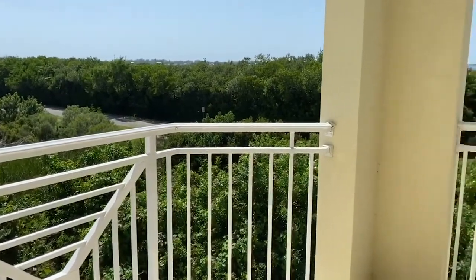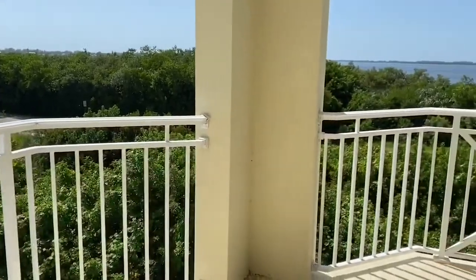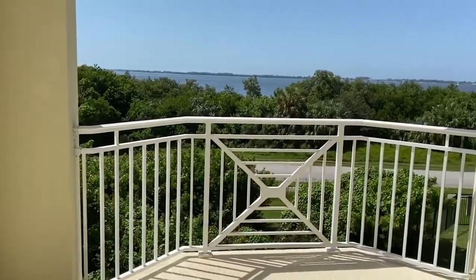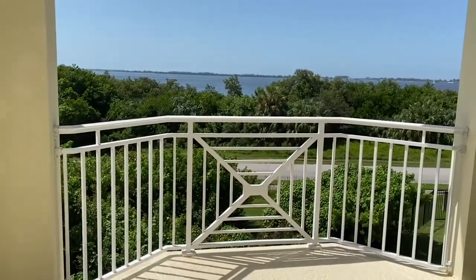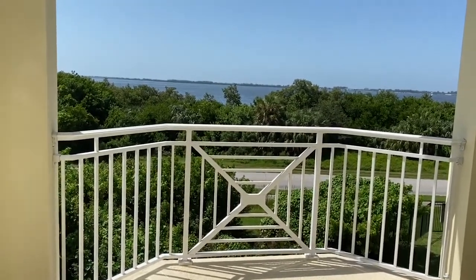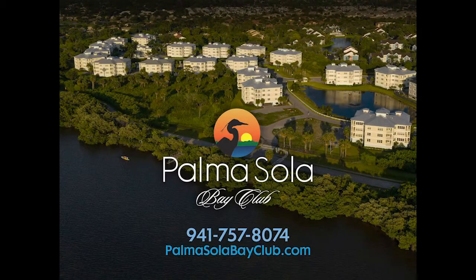One last view of the balcony off of this two-bedroom, two-bathroom home and that million-dollar view of Palmasilla Bay. This home is around $475,000 and it's move-in ready. Hope to see you soon and have a wonderful day. Thank you.